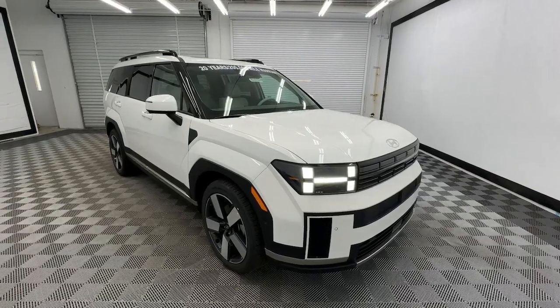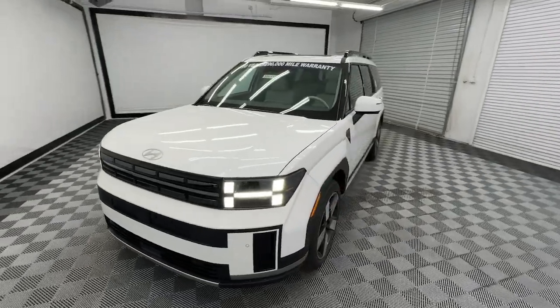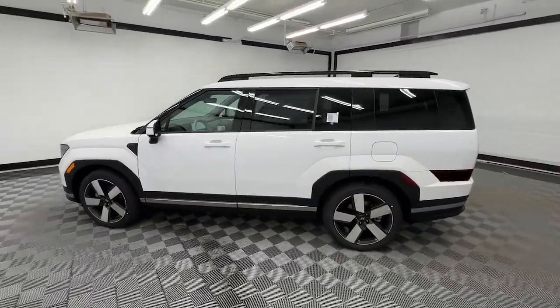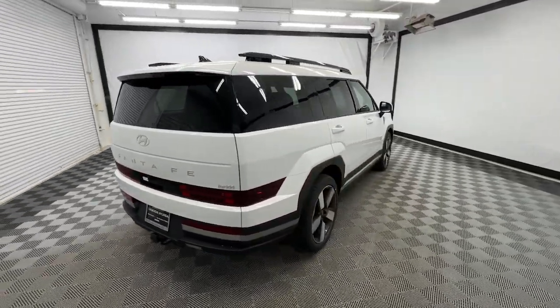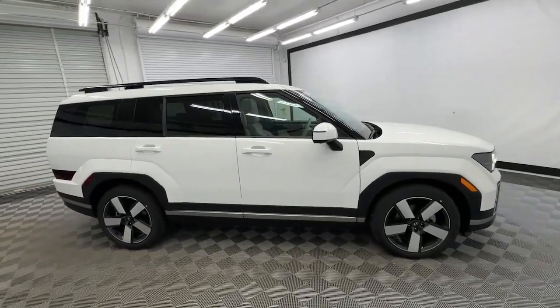Hop into the 2024 Hyundai Santa Fe. All you need to do is relax and enjoy the ride in this stylish and capable Santa Fe. This mid-sized crossover delivers confidence and comfort thanks to features like standard driver assistance, a spacious, well-equipped cabin, and standard infotainment tech. Start building your road trip memories.